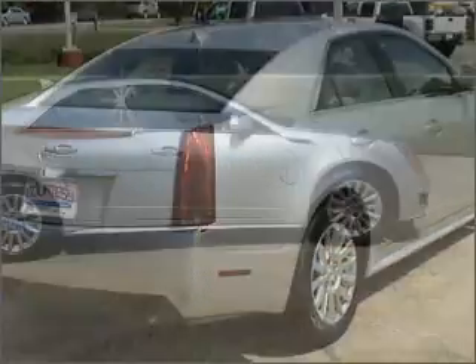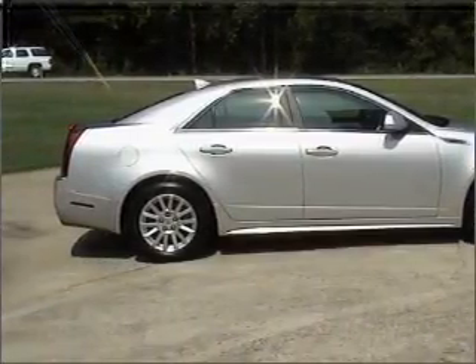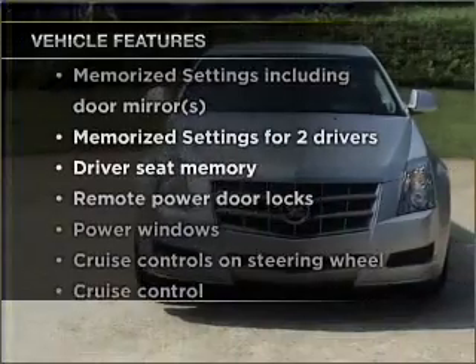Treat yourself to the splendor of a premium sound system. Brake safely with the anti-lock braking system. Power and reliability are a great combination — this vehicle has both. Plus enjoy these notable features that are included in this vehicle.